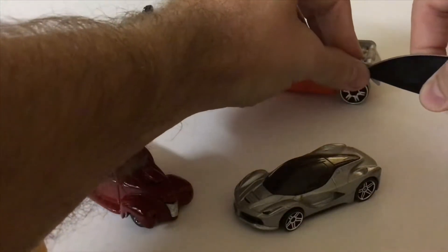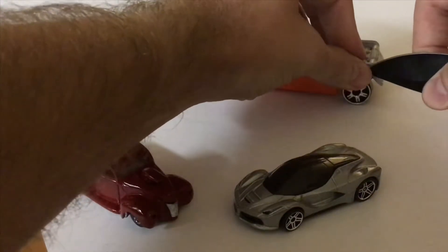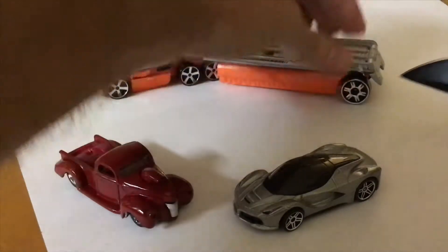The sticker here is giving me a little bit of trouble, so I ended up just peeling it all off and using alcohol to get the residue off.